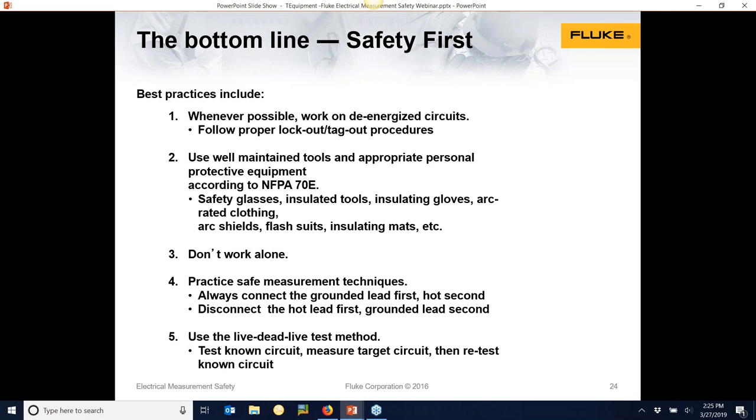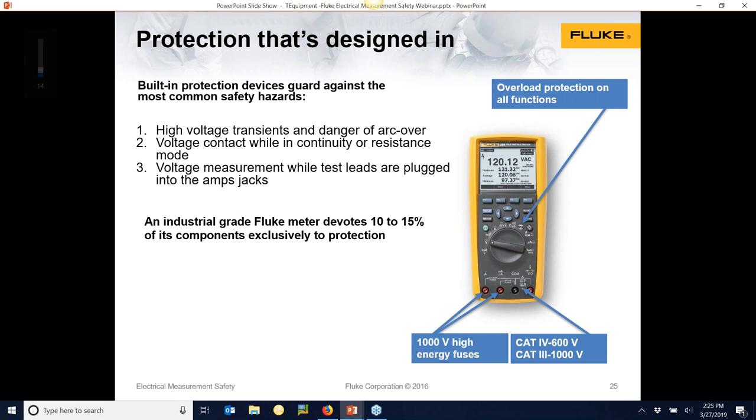We spend a lot of time and effort putting front-end protection into a meter. The idea is: if I make a mistake with a meter, the meter takes the hit and I walk away. We can't protect people from very serious mistakes, but a lot of basic things are covered at Fluke. For example, if I take my multimeter and put it on ohms on a 480-volt circuit, nothing will happen — that's a good thing. We're putting a lot of front-end protection to protect the end user so you don't become an accident.